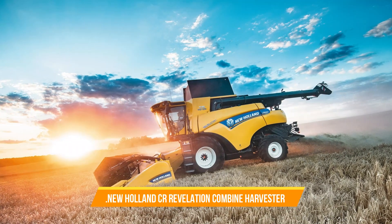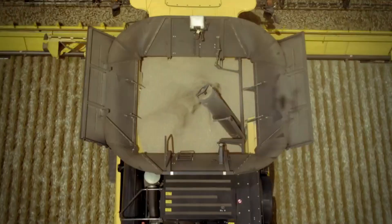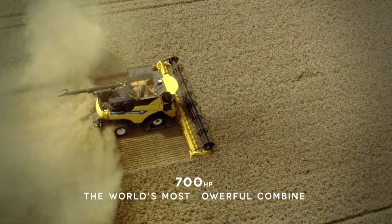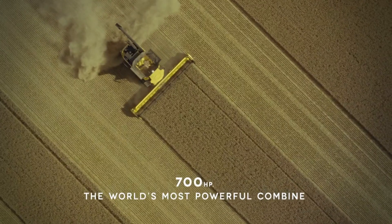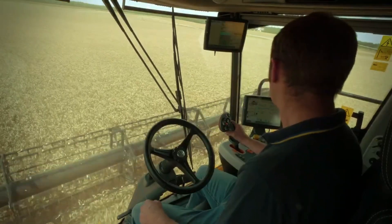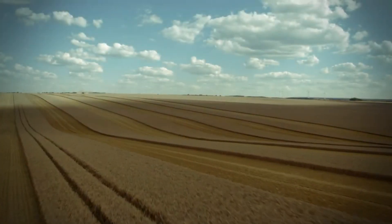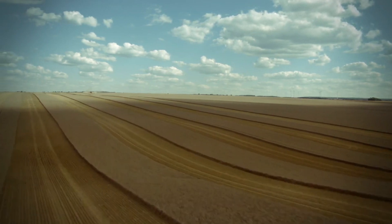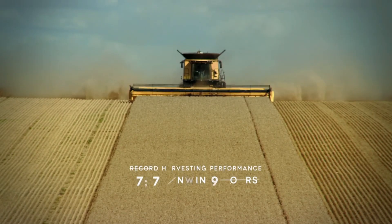1. New Holland CR Revelation Combine Harvester. This machine brought life and a breath of fresh air to the way farmers harvested crops 45 years ago. Thanks to the gentle and efficient twin rotor technology, you can expect unparalleled grain and straw quality. This innovative machine ensures your harvest is handled with care, preserving the integrity of the grain and straw throughout the process.